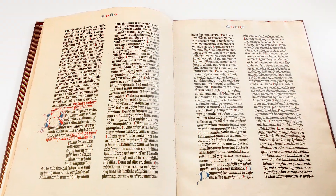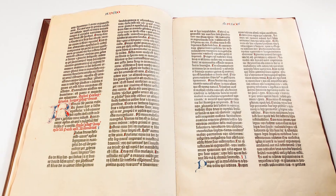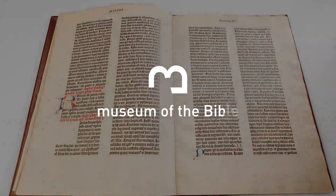Engage with the Bible in all its sphere of influence over the centuries. Brought to you by Museum of the Bible in Washington, D.C.